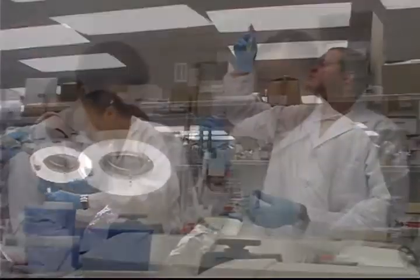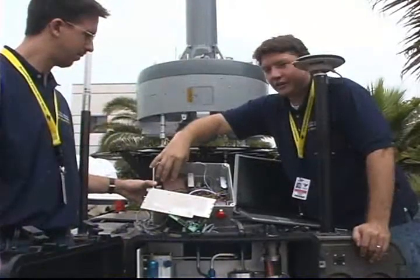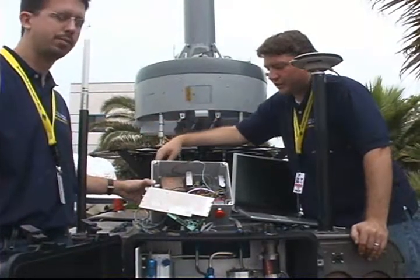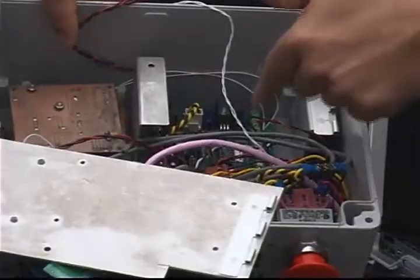Whether developing a chip platform for diagnostic assays, a new way of testing semiconductors at an early stage, or a refueling mechanism for an unmanned aerial vehicle, students participating in the Jacobs School's team internship program do real hands-on research.